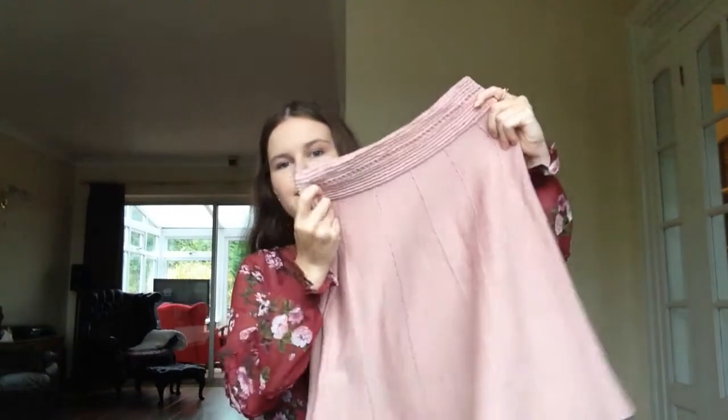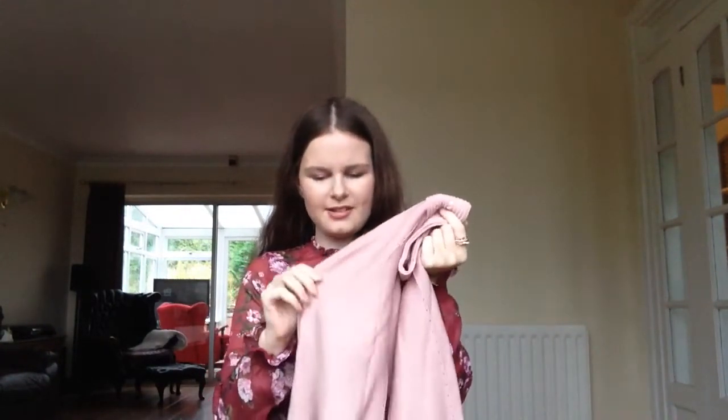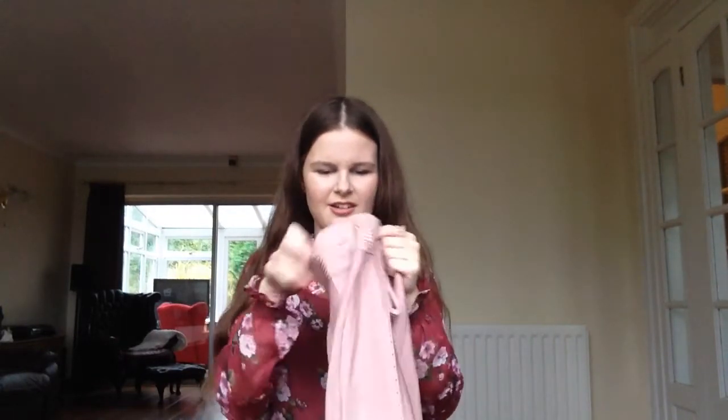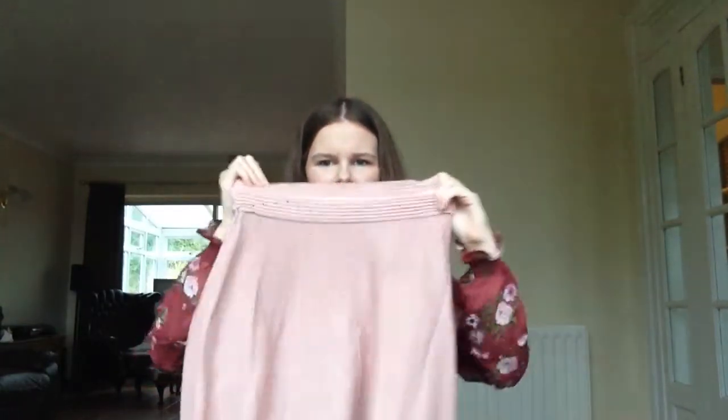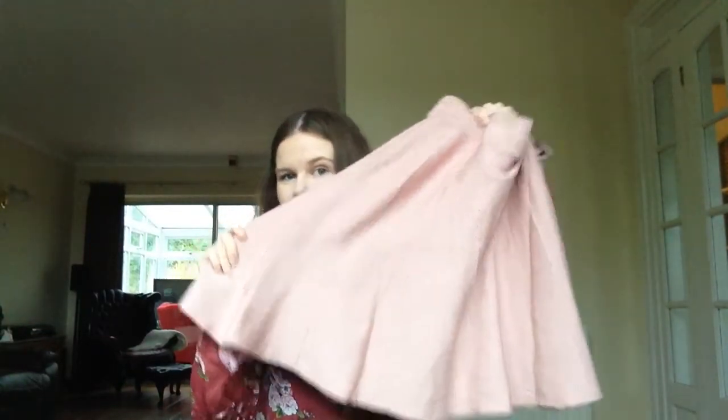Another skirt I picked up was this pink one. It said on the website it was knitted, but it's not knitted - it's more like a jersey kind of material with an elasticated waist, very stretchy. It's from Shein, which I hadn't really heard about until bloggers started mentioning it, but it's actually a really good site with really good quality. I think this will look really cute with tights and chelsea boots throughout the winter.